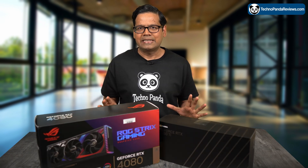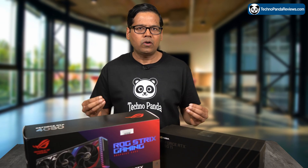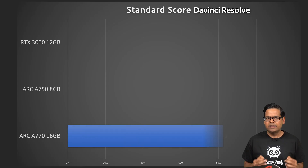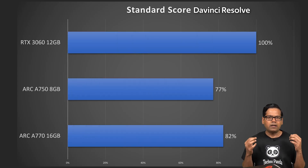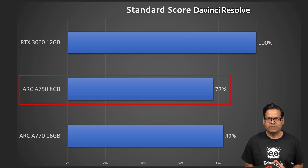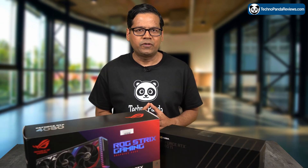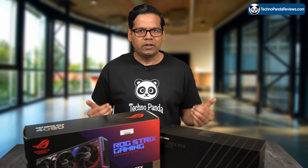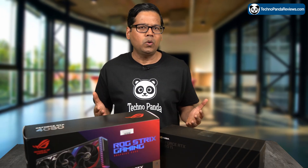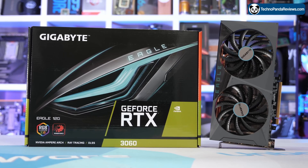Finally, looking at the standard overall DaVinci Resolve score, which represents performance across a range of workflows: the RTX 3060 comes out ahead, beating the Arc A770 by 18% and the Arc A750 by 23%. So here is the bottom line for DaVinci Resolve — while Intel Arc GPUs performed well in H.264 encoding tasks, they lag behind NVIDIA in other workflows. Hence, if you are a content creator using DaVinci Resolve, the NVIDIA RTX 3060 remains the better choice.